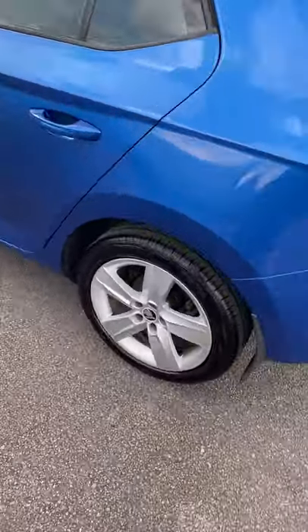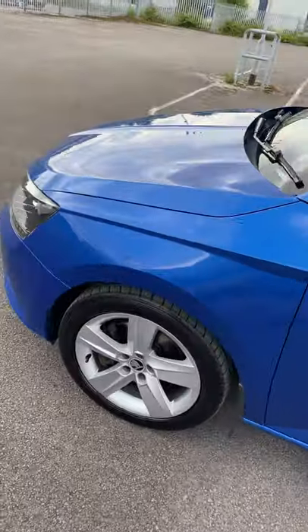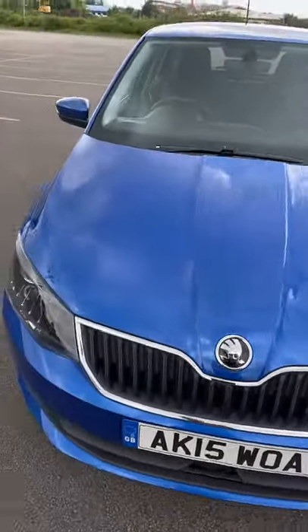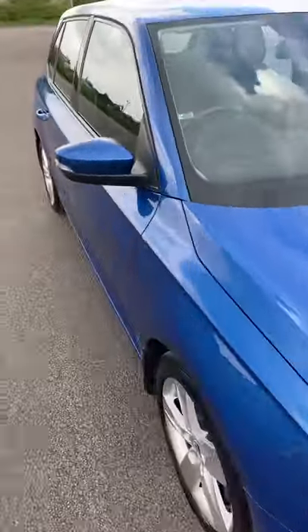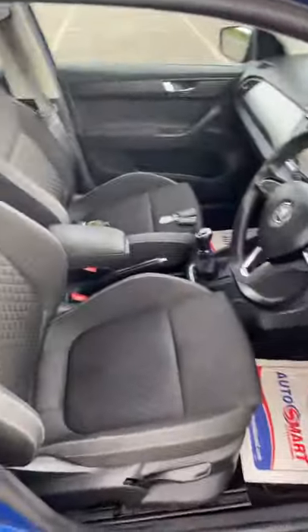It drives lovely with no issues. It's obviously fantastic on fuel — it's free to tax, so zero cost for road tax. Not sure what the MPG is exactly but it'll be high 60s I'd have thought, maybe into the 70s.